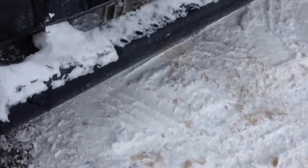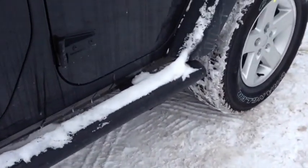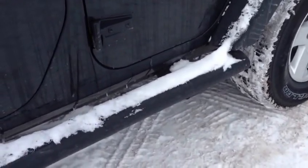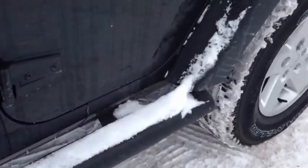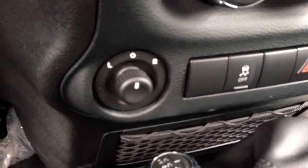This comes with the Mopar appearance package, which includes these dark black side steps. We have the gas cover with the Jeep logo in black — really cool. On the inside, we have power locks, power mirrors, and power windows.